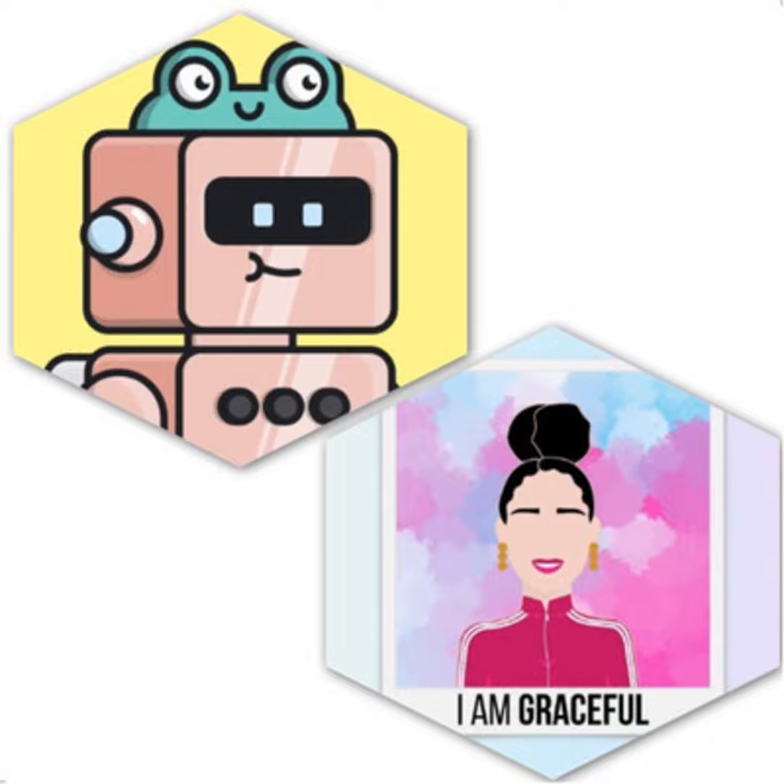The first project I'm going to talk about today is called Robotos — and don't mistake it with the other robots I talked about recently, which was RoboFriends. So this is robotos.art.